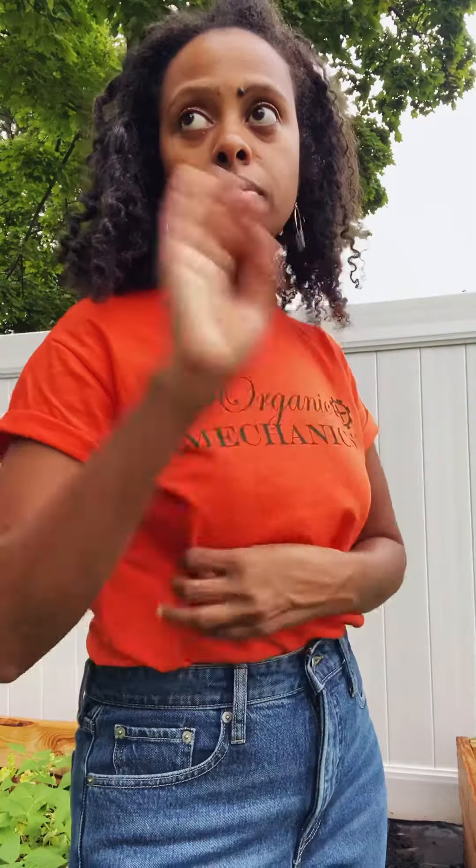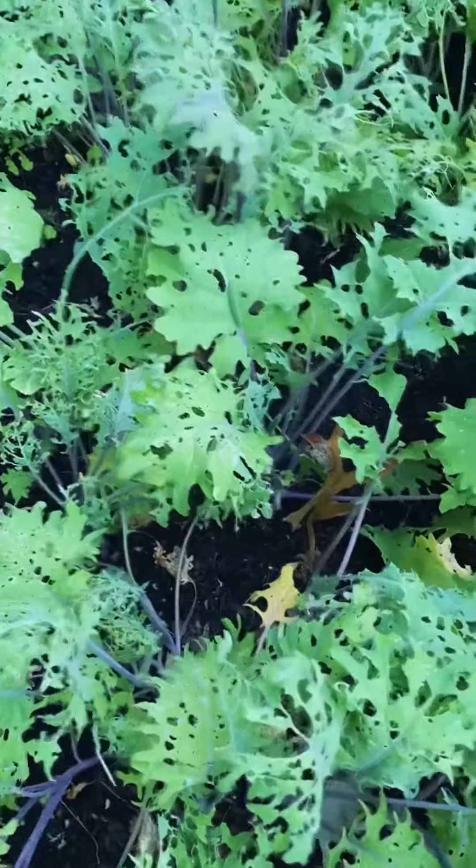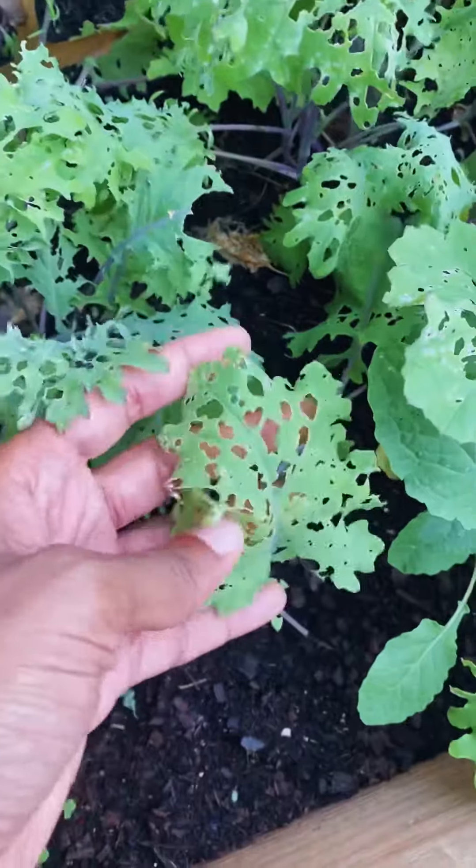My kale is kind of done. The cabbage loopers, the cabbage flies — they're annoying as hell and they ate my stuff out. Let me show you how it looks right now. Oh my god, it's so bad. Look at this — it looks like lace inserts on a fancy fashion dress or something.